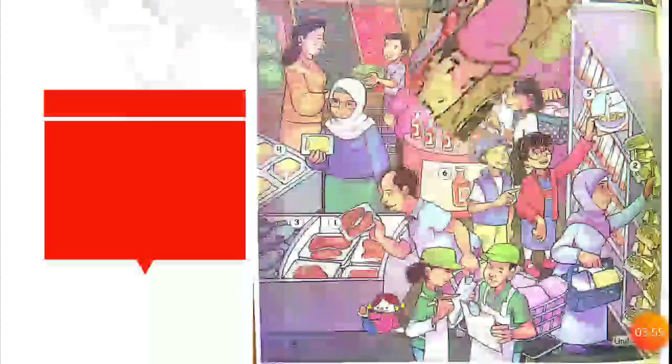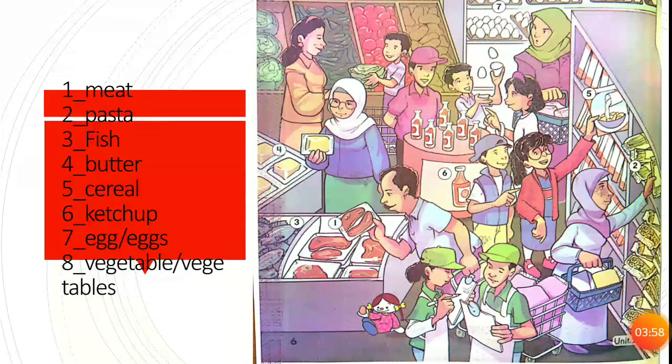Now let's see all the words again. Number one: meat. Two: pasta. Three: fish. Four: butter. Five: cereal. Six: ketchup. Seven: egg. Eight: vegetable.